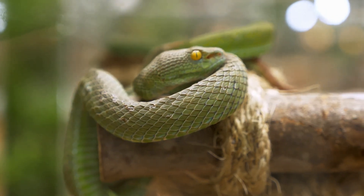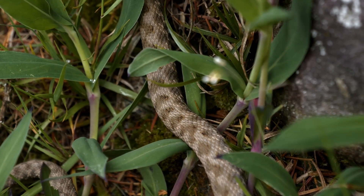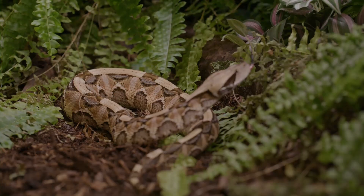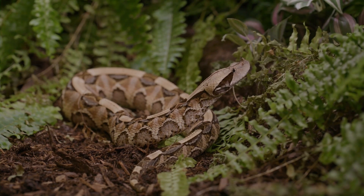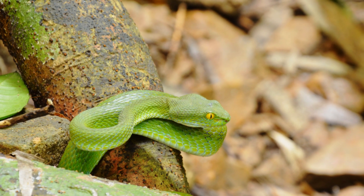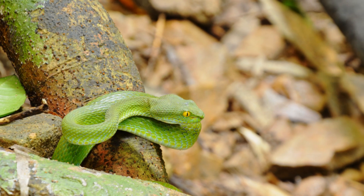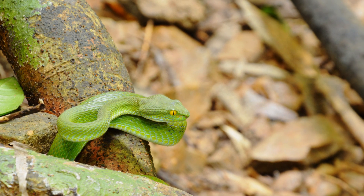The element of surprise is crucial in the pit viper's hunting strategy. This snake, a master of stealth, relies on its ability to remain unseen until the very last moment. Its scales blend seamlessly with the forest floor, making it nearly invisible to both predators and prey. Concealed by darkness or camouflage, the snake lies motionless, patiently waiting for the opportune moment. It can remain in this state for hours, even days, conserving energy while staying alert to the slightest movement around it.